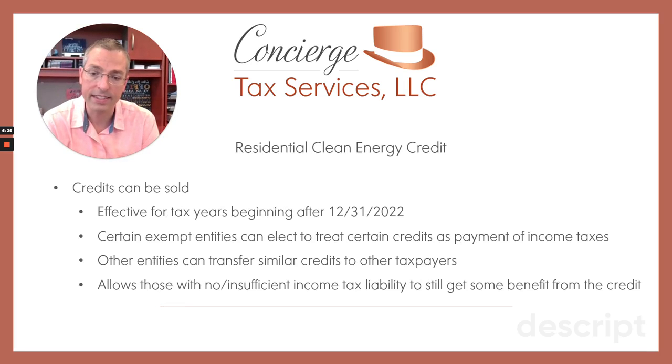They're expanding who can claim the credit — exempt entities and nonprofits can also claim these credits. These credits can be transferred. For example, if you install solar panels on your property and qualify for a $10,000 tax credit, but your income tax bill for the year is not even $10,000, there's a limitation where you can only reduce your existing tax bill to zero, and any excess is not refundable — you have to carry it forward to a future tax year. They're going to allow these tax credits to be sold between people or entities, so it'll be interesting to see platforms that bubble up to help people trade and sell these credits. If you're not able to claim a tax credit because your income tax itself is low or minimal, you could still monetize the credit you qualify for by selling it to someone else.